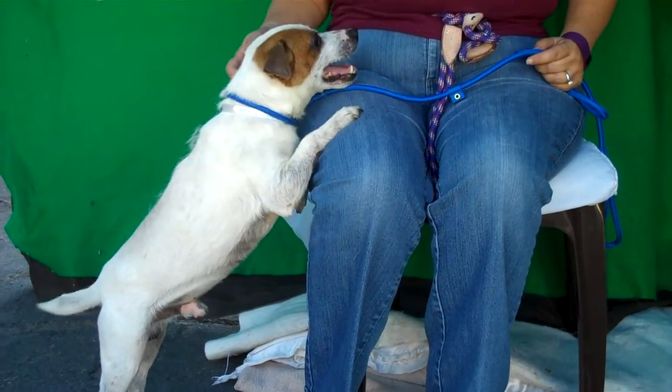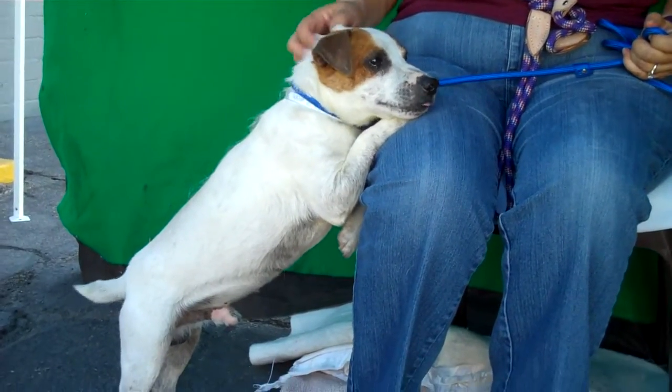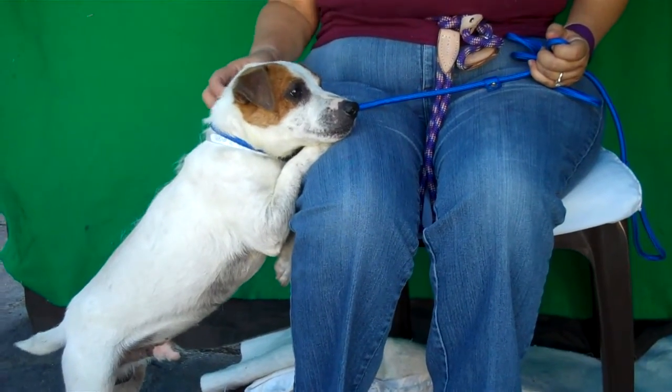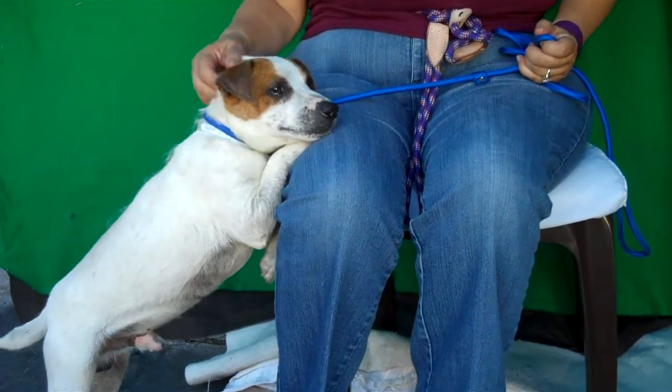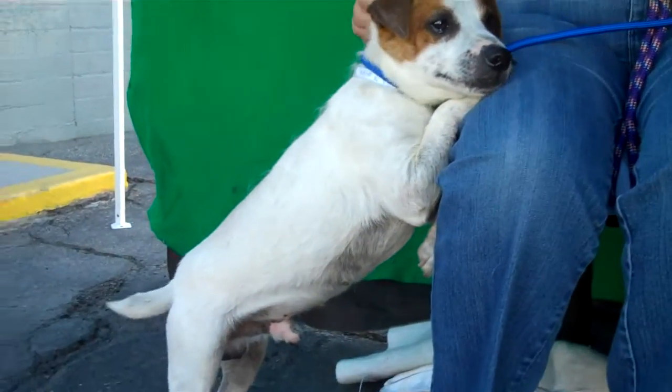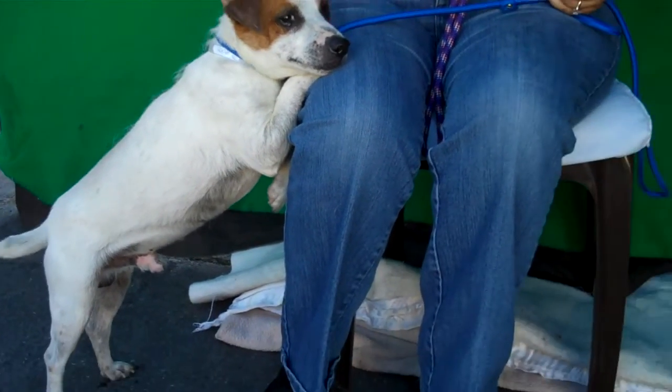Oh my gosh, look at this cutie! I had to start the video even before he got in the lab because he's just so cute — he's like, hold me. This is Milo, and Milo's ID number is 84971942. He is a Parsons Russell Terrier, and as you can see he's just so affectionate and waggy waggy waggy.